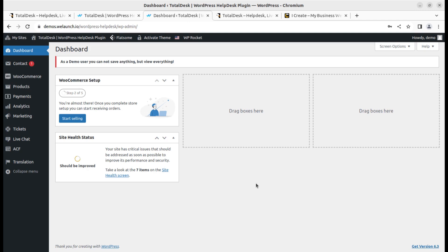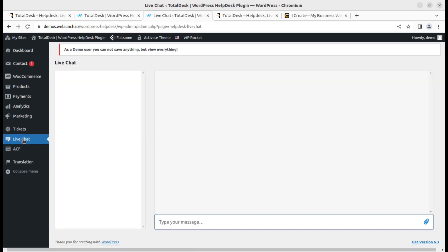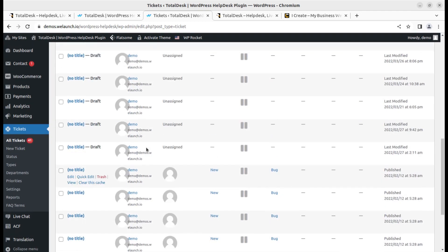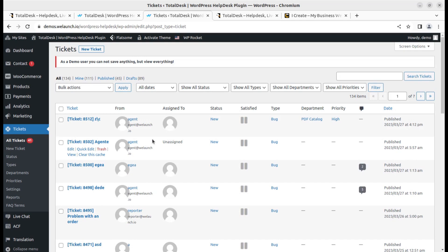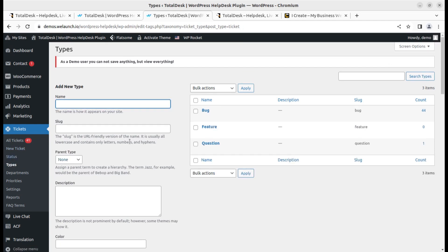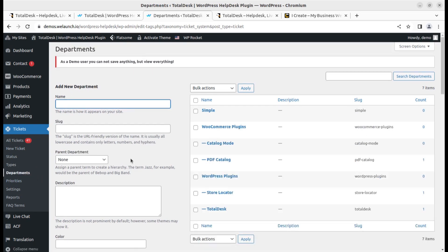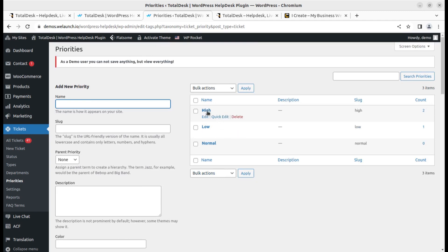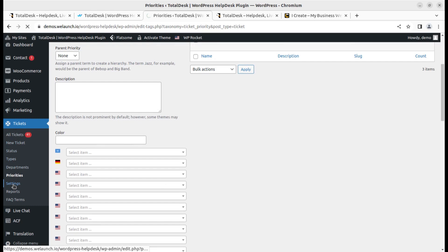Now moving to the admin — the website owner. This is the admin interface of Total Desk. Live chat options are available here and can be answered directly from this panel. Complete ticket management is available here — all 134 tickets are visible to the admin, whereas agents only see their assigned tickets. The admin can create new ticket statuses, define ticket types such as bug, feature, or question, assign departments, and set priority levels — high, low, or normal.